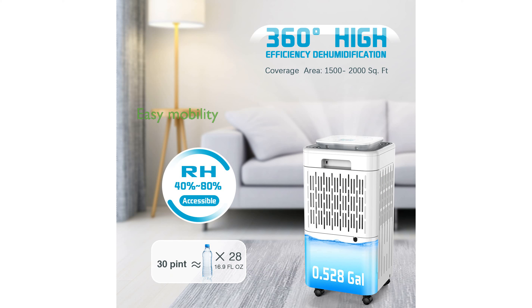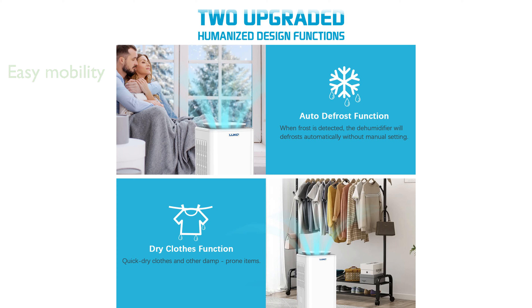The unit is designed for easy mobility with 360-degree rotatable wheels and ergonomically designed handles. This dehumidifier includes a laundry dry mode and operates quietly at 45 decibels, making it suitable for nighttime use.